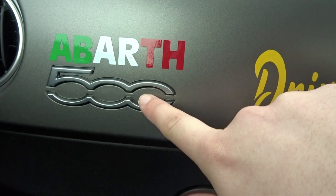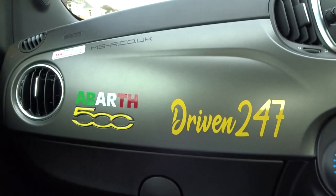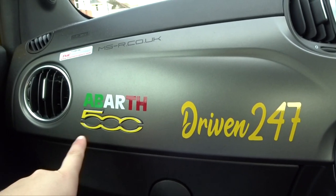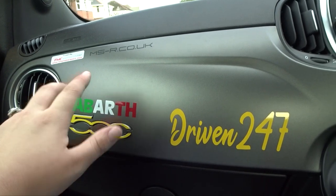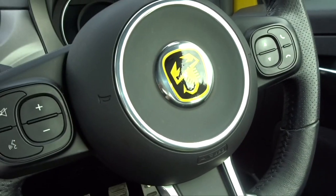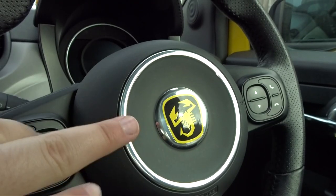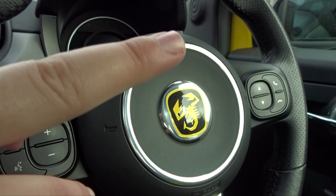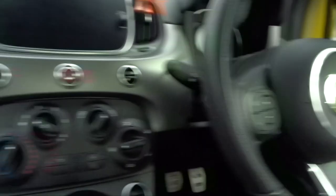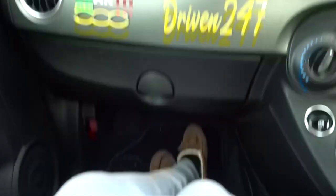I'm not going to film me sticking it on because I'm going to take ages to align it correctly, but let's de-chrome this with the yellow 500 sticker. That actually looks really quite good! So I've got my own custom Driven 24/7 branding there and the 500 has now got the yellow overlay. I think that looks so cool, I am a fan. You do all the exterior overlays as well.